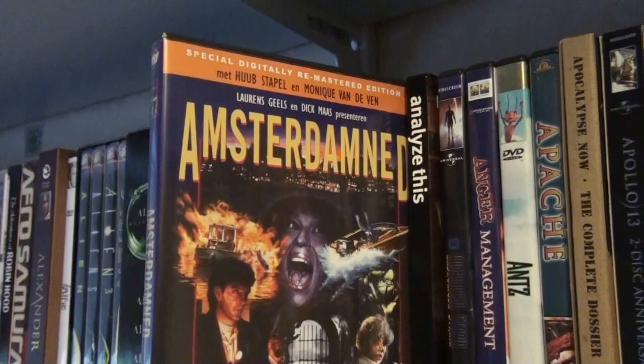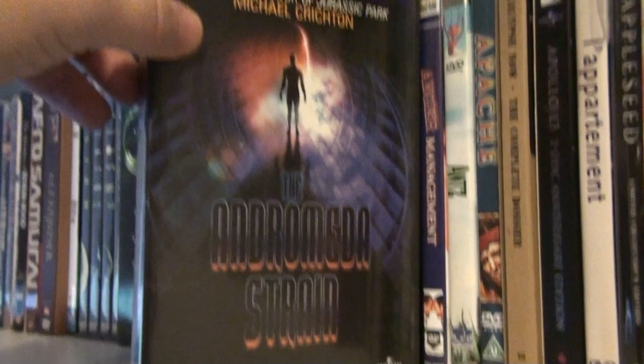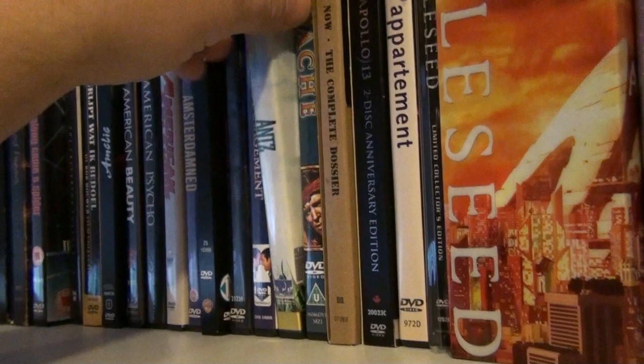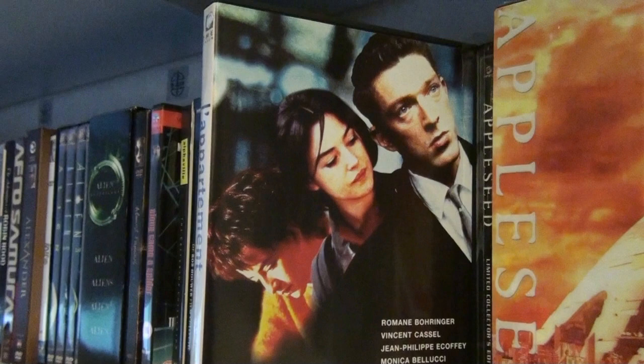Analyze This. The Andromeda Strain — in my opinion the best movie about a deadly virus. Anger Management — I'm not an Adam Sandler fan, to be honest, but I am a Jack Nicholson fan and that's why I have this. Ants. Apache. Apocalypse Now — the complete dossier. Apollo 13. L'Appartement — a great suspense thriller; there's also an American version called Wicker Park, but I prefer this one because it has a much better ending.